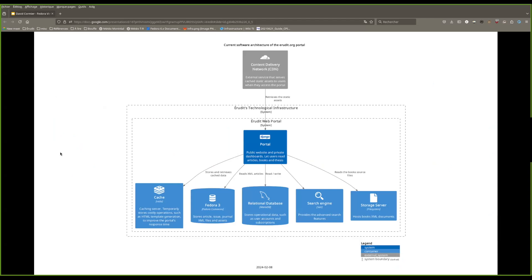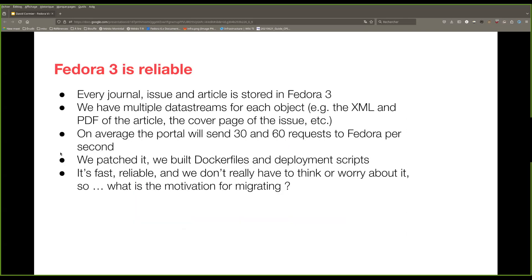The web portal is a fairly standard Django project served behind an Nginx web server. It uses a PostgreSQL database, a Redis server for caching, and we are mostly using Fedora 3 as an object store. For our particular use case, Fedora 3 is still reliable. All the articles, issues, and journals are stored as objects in Fedora 3, with multiple data streams for each object — for example, we store the XML and PDF of the article, and the cover page of the issue. The web portal sends anywhere between 30 and 60 requests per second to Fedora 3, and for us, that's good enough. We have good latency.